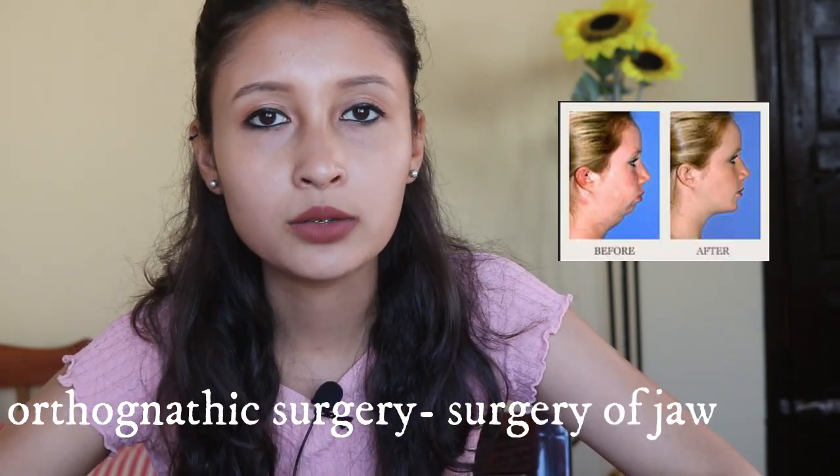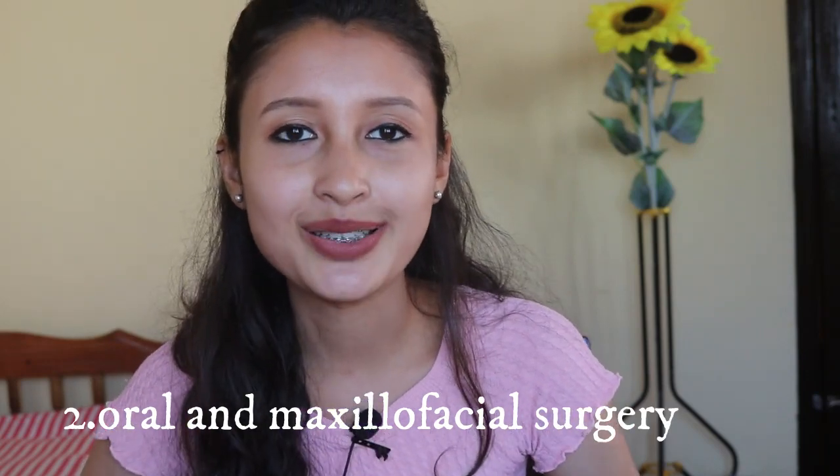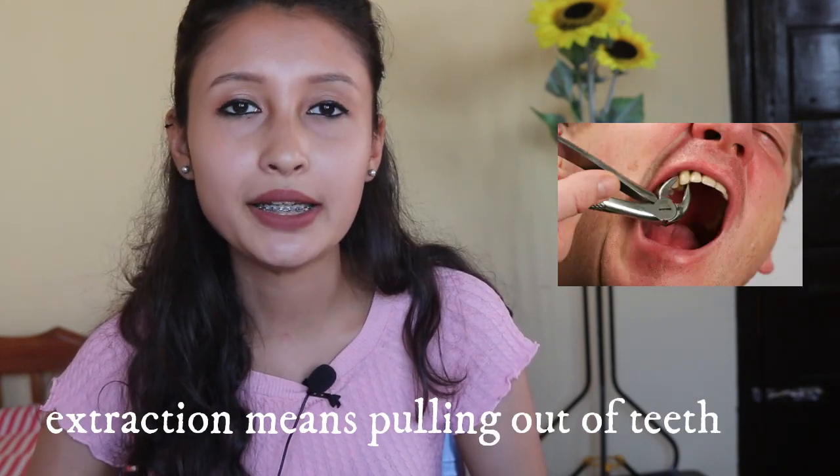Next comes the branch that was once my dream — oral and maxillofacial surgery. During my first round of counseling for MDS admission, I had gotten a very good college for surgery, but I'm happy with where I am now. Oral and maxillofacial surgery is that special branch in which well-trained doctors mainly deal with various kinds of difficult extractions, treatment of cysts, tumors, and they are the first to attend to head and neck injuries in road traffic accident cases. The surgical part of orthognathic surgery — surgery of the facial region — is also done by these surgeons.